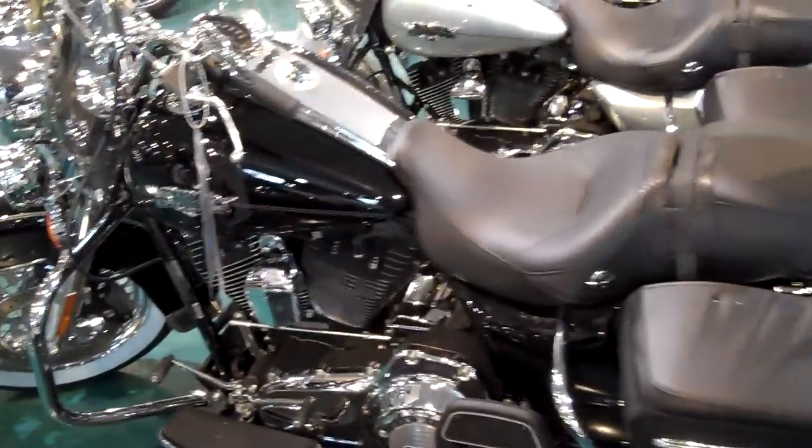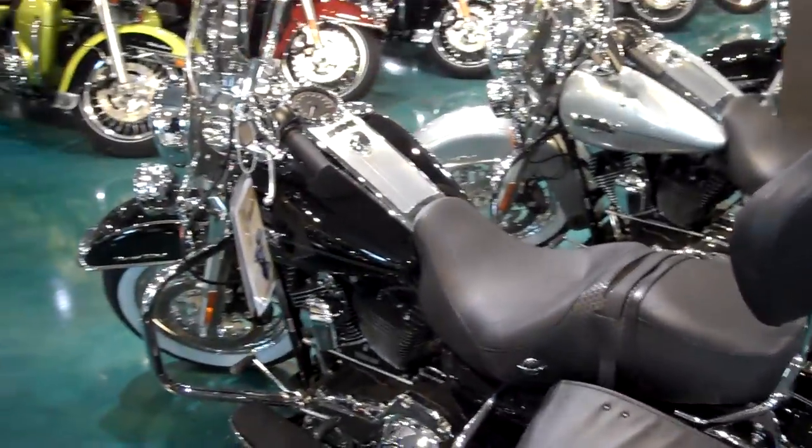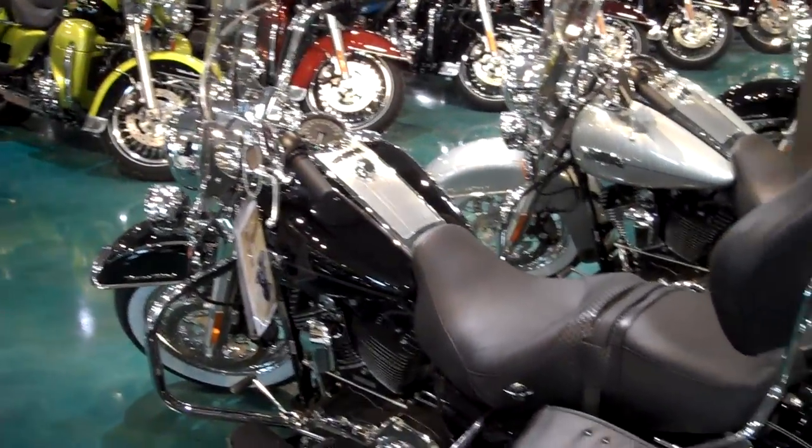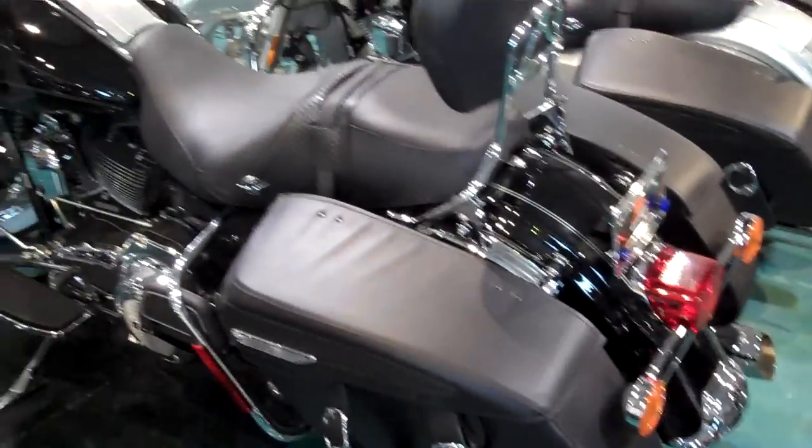This is a brand new bike with a 2-year manufacturer warranty. Come and check out all 2011 models today.